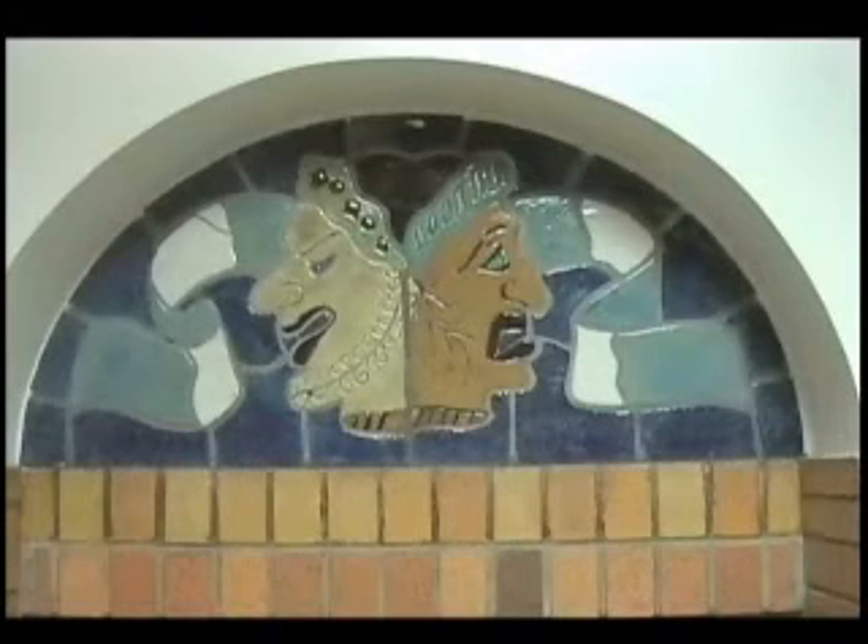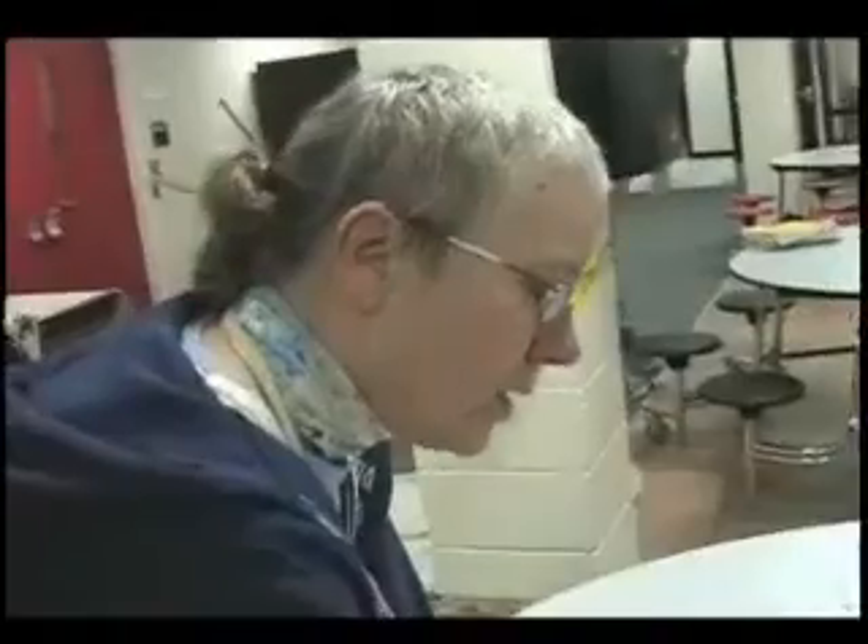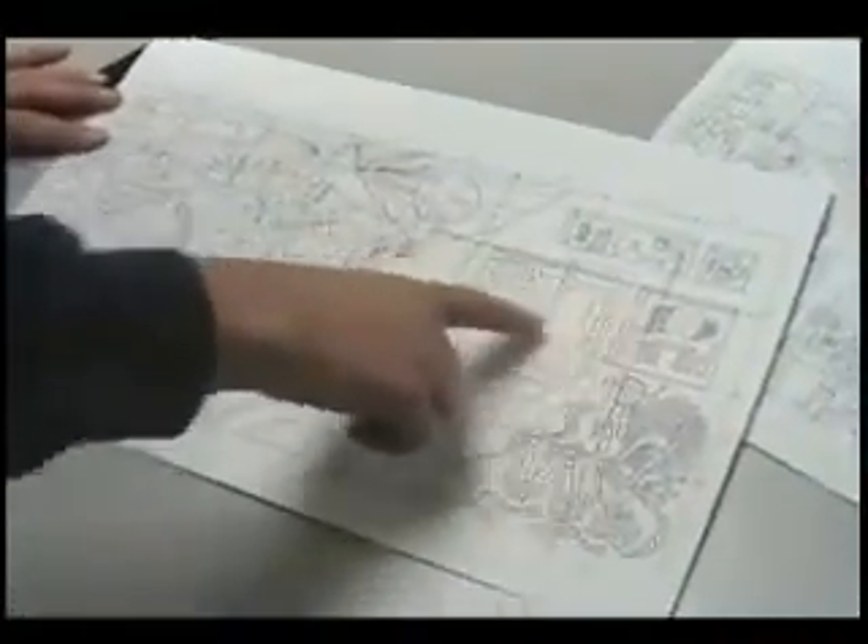Today, we're going to continue this long and rich tradition of beautiful art here in Royal Oak. With the help and guidance of professional artists Rick and Deb Zuccherini, the students here at Royal Oak Middle School will create a one-of-a-kind original fresco.